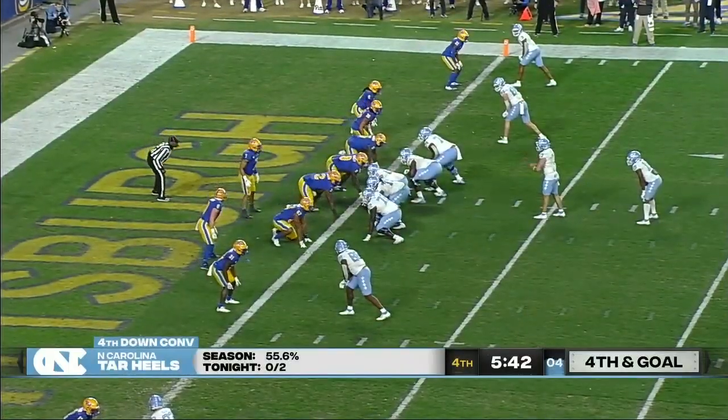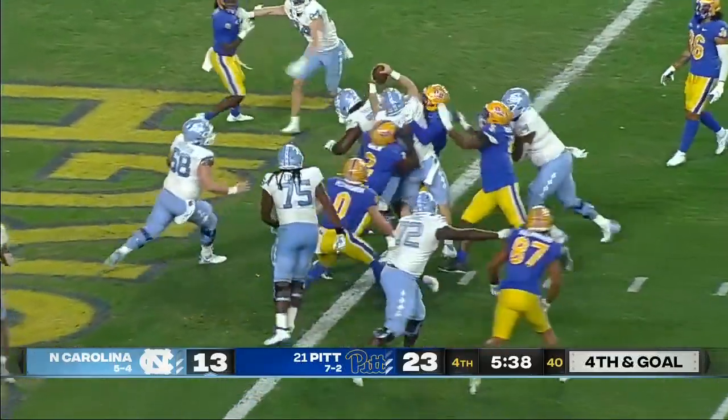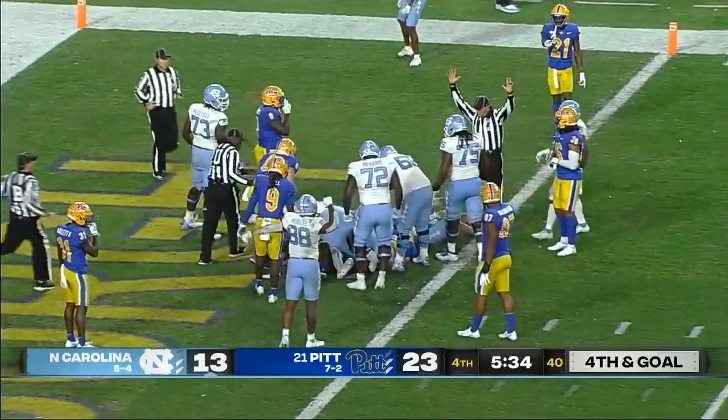Play clock down to three. Howell gets the snap, fakes the option pitch, and is able to reach the ball in for the touchdown.